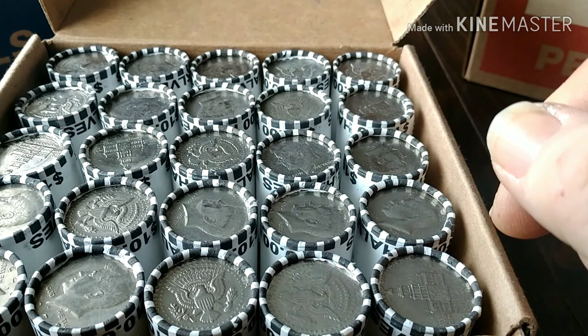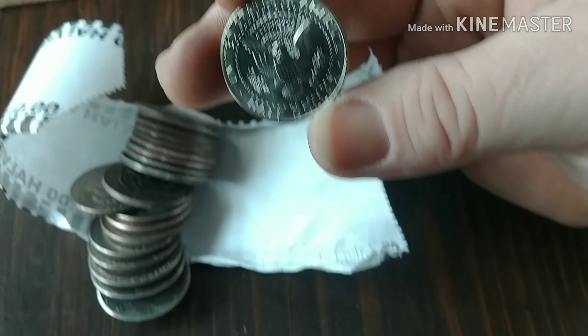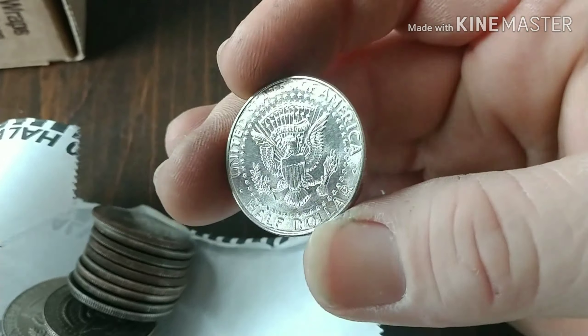I just popped roll 20 open — it's not silver but it looks really interesting. This one right here might be a proof or a very new coin. That fat rim is pretty — it's just a '94, but it very well may be a proof or uncirculated at the very least. Very nice looking.